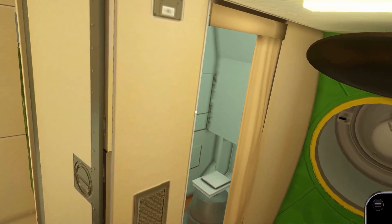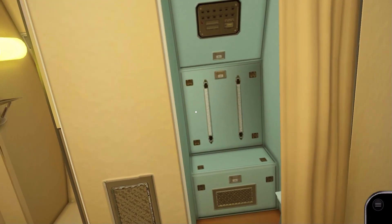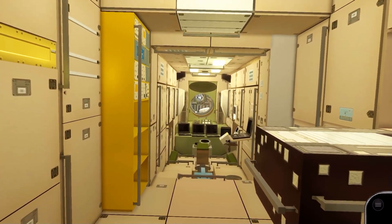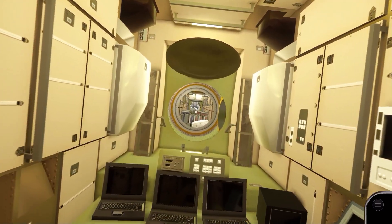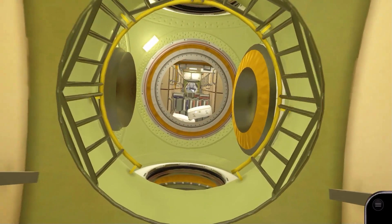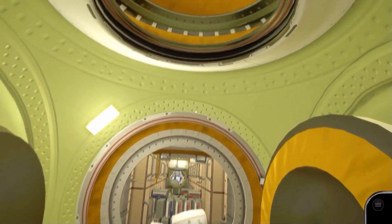There's also a space toilet in the Russian segment. Located between the two modules are docking ports. One has since been replaced by a new lab module, which isn't modelled in this virtual version of the ISS.